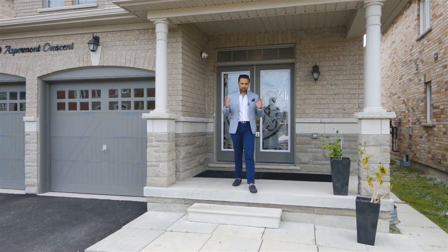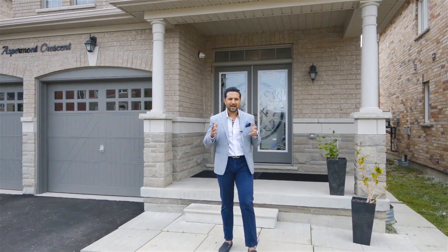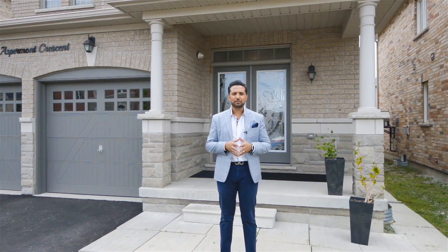Thank you for touring this beautiful home. As you can tell, it's priced to move so act quickly. All the best and hope to hear from you soon.